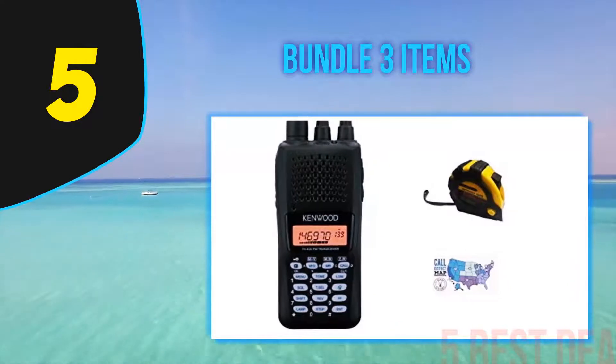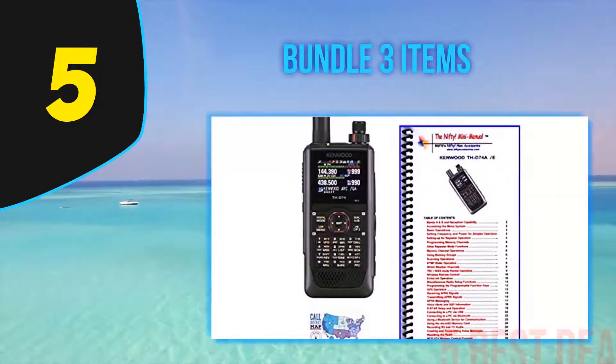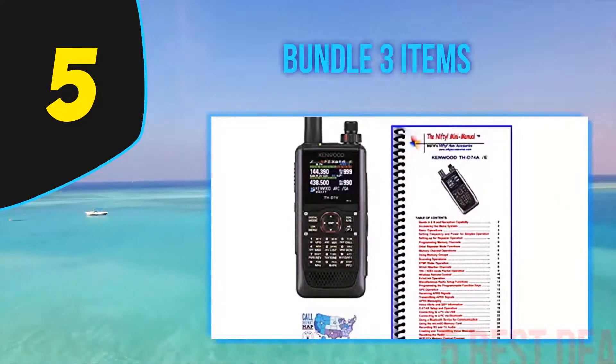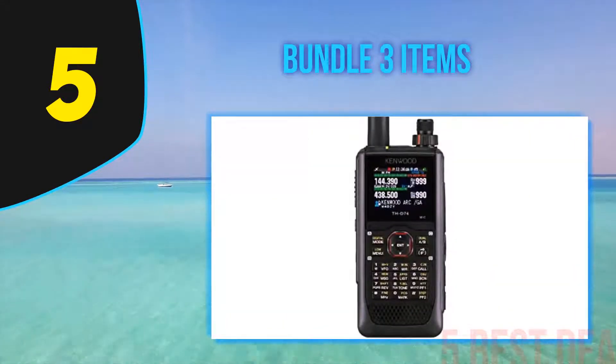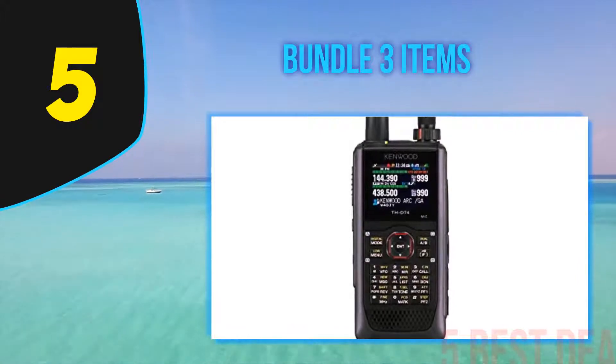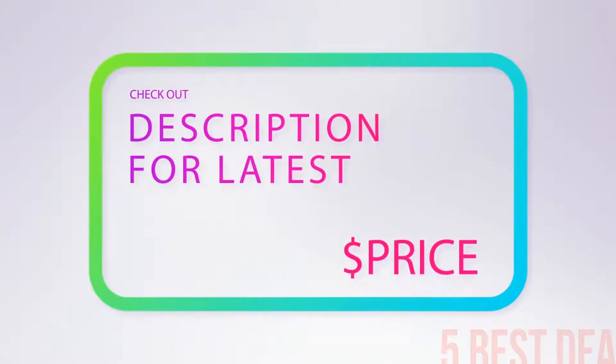Its flexibility is impressive due to compatibility with applications including the APRS communication protocol, which allows two-way data transmission in real time via packet communications. For more information and pricing, check out the product links in the description below the video.